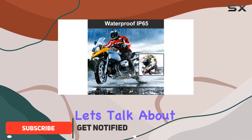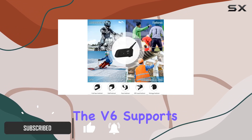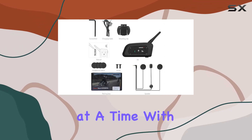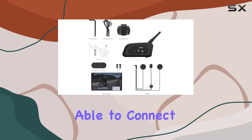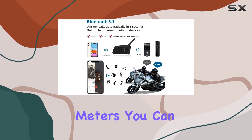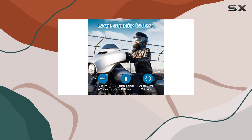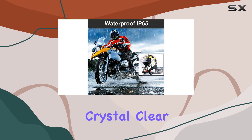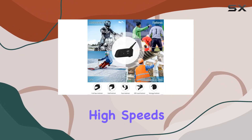First off, let's talk about communication. The V6 supports two-way full duplex communication for two riders at a time, with a total of six riders being able to connect. With a range of up to 1,200 meters, you can stay connected with your fellow riders without any hassle. Plus, the advanced DSP noise cancellation technology ensures crystal clear sound, even at high speeds.